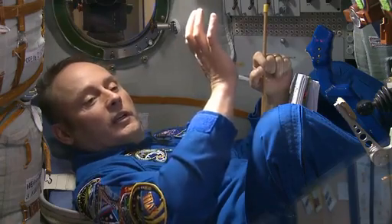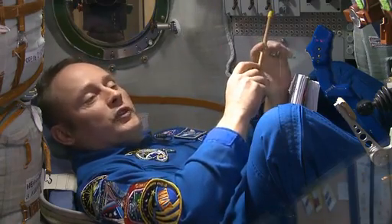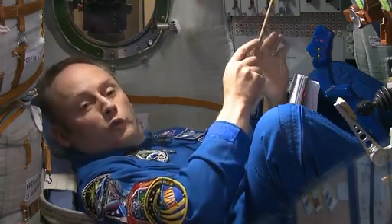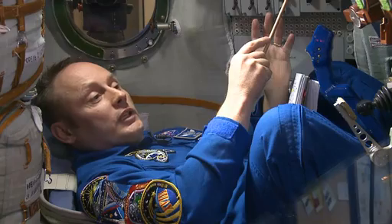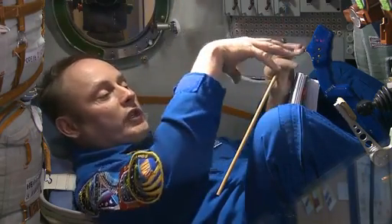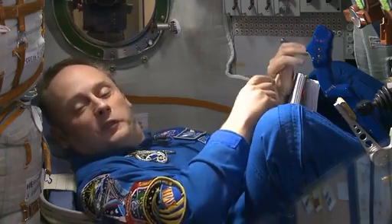We start hitting the atmosphere in Central Africa, and by the time we reach Central Asia as we travel north and east, we're slowed down enough that parachutes can pop out, and we drift gently to the earth below.